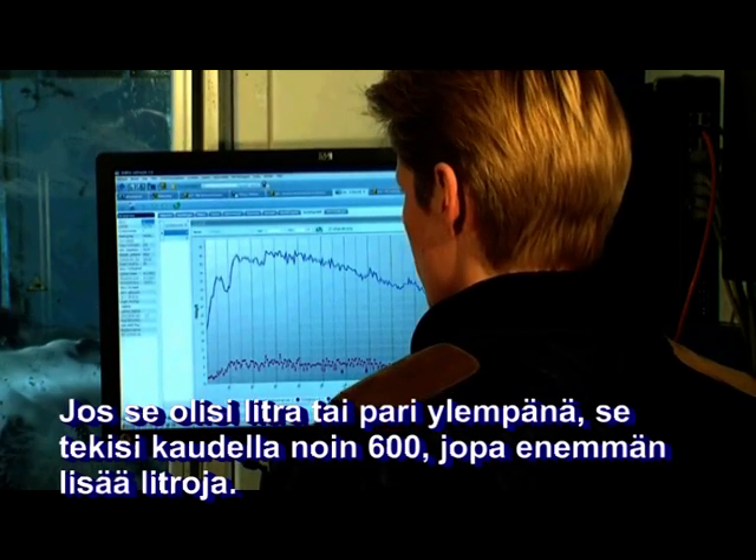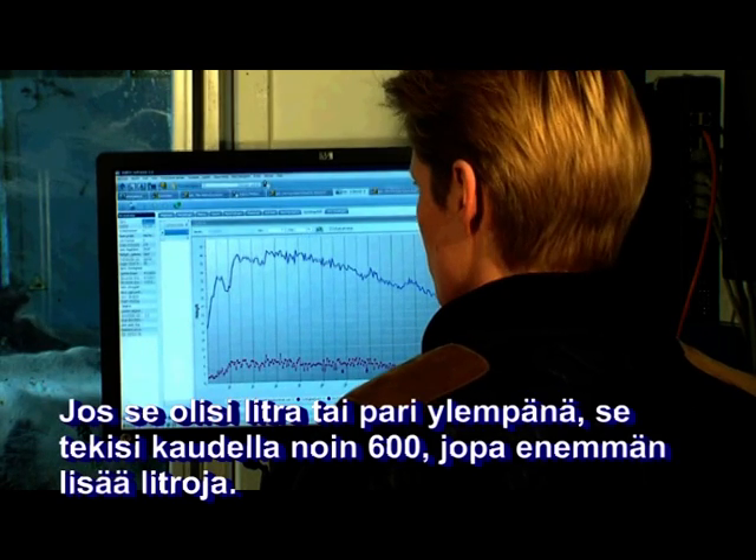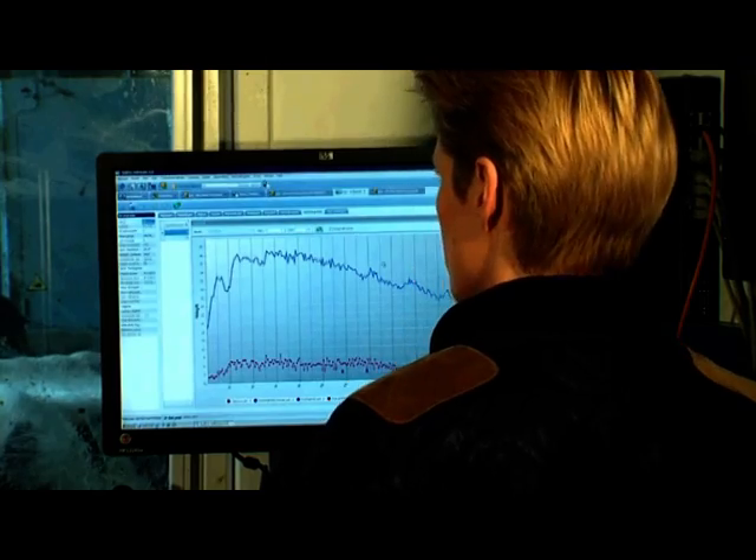So you can imagine that if she didn't have ketosis the line would be much higher — how much higher, no idea. But if it would be only one or two liters, that means that you would earn 600 or maybe even more liters extra.